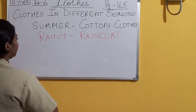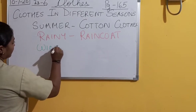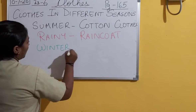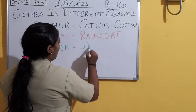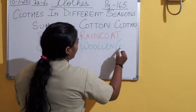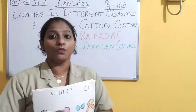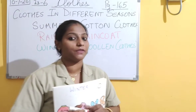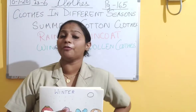In winter season, we wear woolen clothes. What are these woolen clothes made up of? Woolen clothes are made up of wool. Like cotton clothes are made up of cotton, woolen clothes are made up of wool.